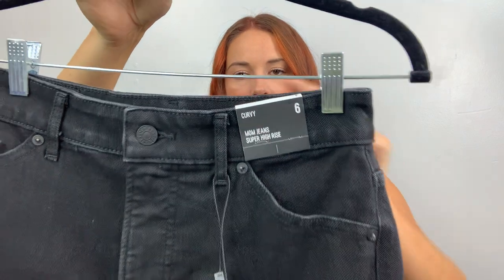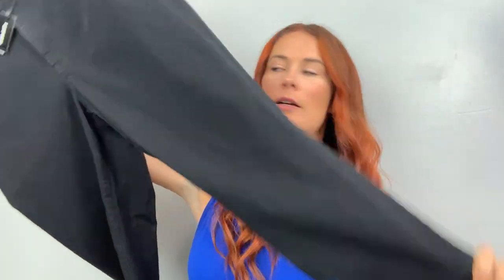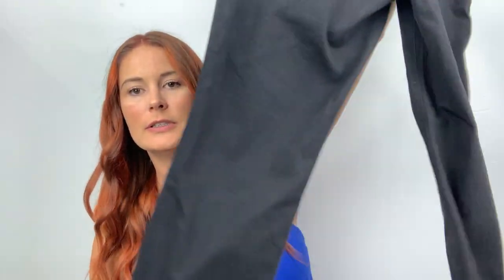These are the mom jeans, super high rise — size six and they're a curvy fit. Some of these are curvy. A black pair of jeans, super high rise. I will list measurements — Courtney encouraged me to start adding measurements. She said, 'I list measurements so that way I don't have to bother if they ask questions — the measurements are already there.' And I usually just say true to size.